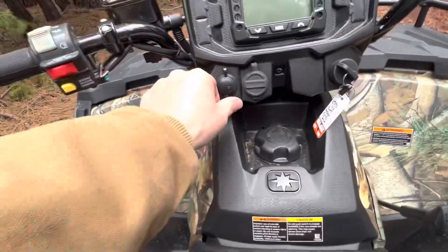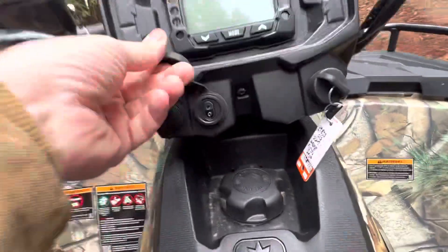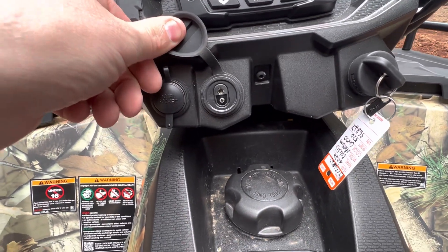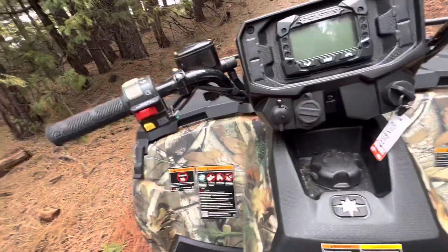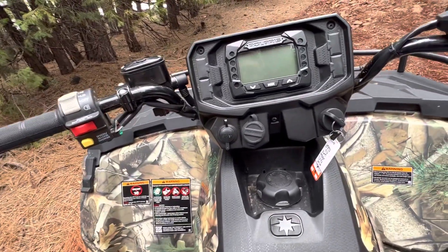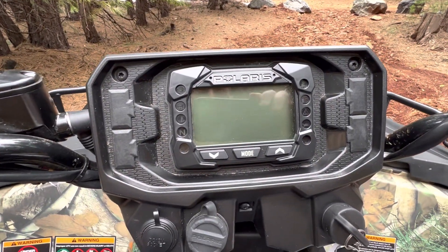Gas tank here. One thing that is nice — they give you a 12-volt. It has a built-in trickle charger, so your normal little battery tender just plugs right in there, which is nice. If you're like me and this thing might sit for two or three months at a time, you go and use it a bunch and you want your battery to be fresh. It's real simple. It uses the Polaris Razor's same dash and everything.